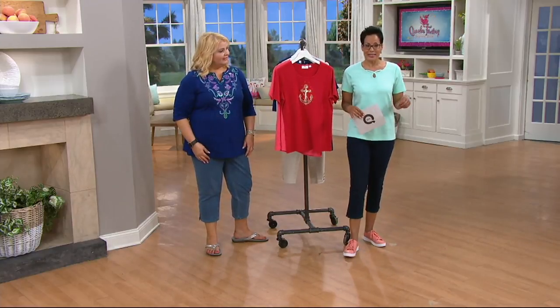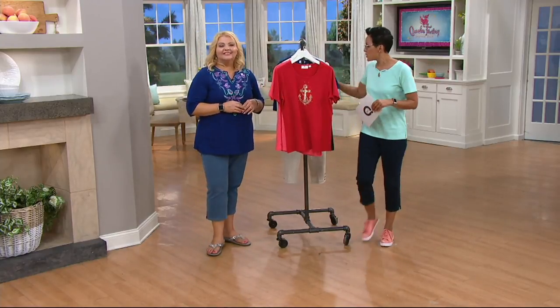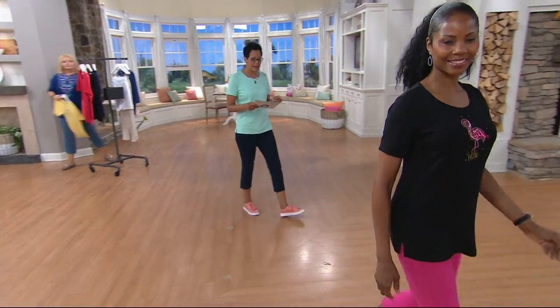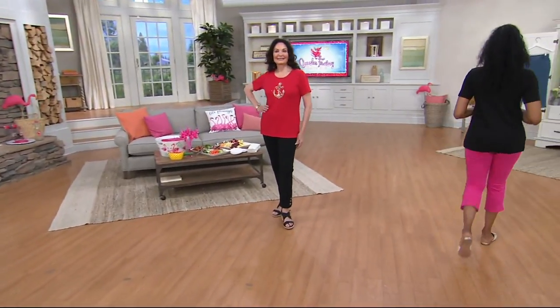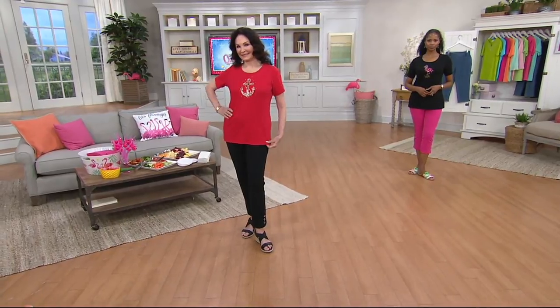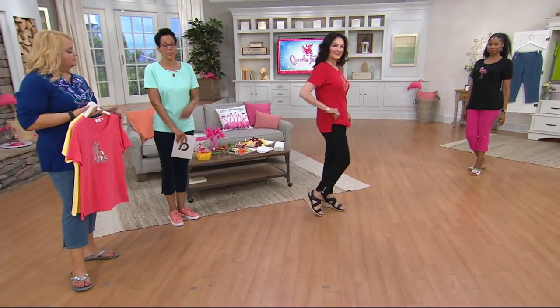It's item 829-681. We'll head on over to Monica and Mary so you can see it on a person, because this is all about it looking good on you. We want to make sure that you feel good in it. All of the tees except the red are two easy payments of $20.50. The anchor that Mary has on is two easy payments of $15.56 — a nice little sale.